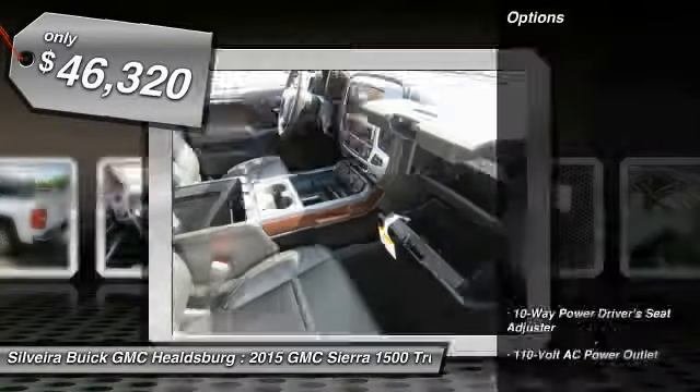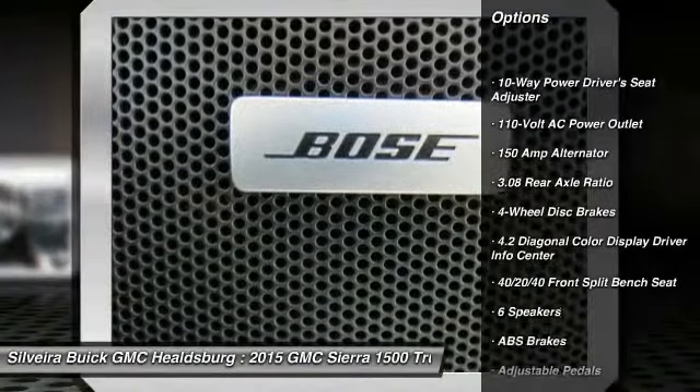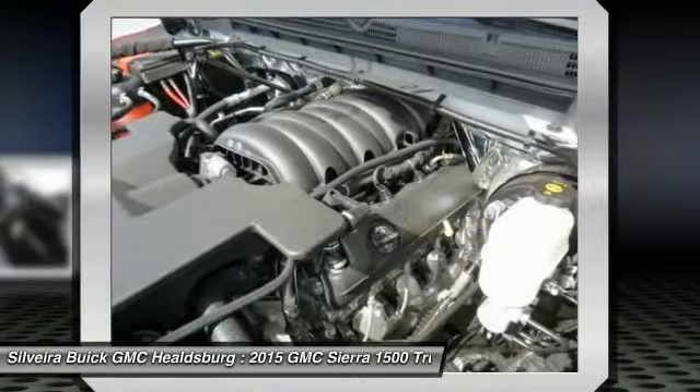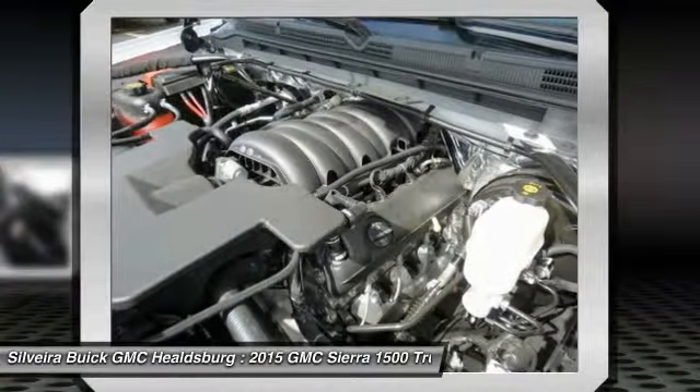Here are some of this vehicle's great options: steering wheel audio controls, OnStar, power passenger seat, remote engine start, traction control, dual airbags, air conditioning, front power steering, chrome mirror caps, and four-wheel disc brakes.